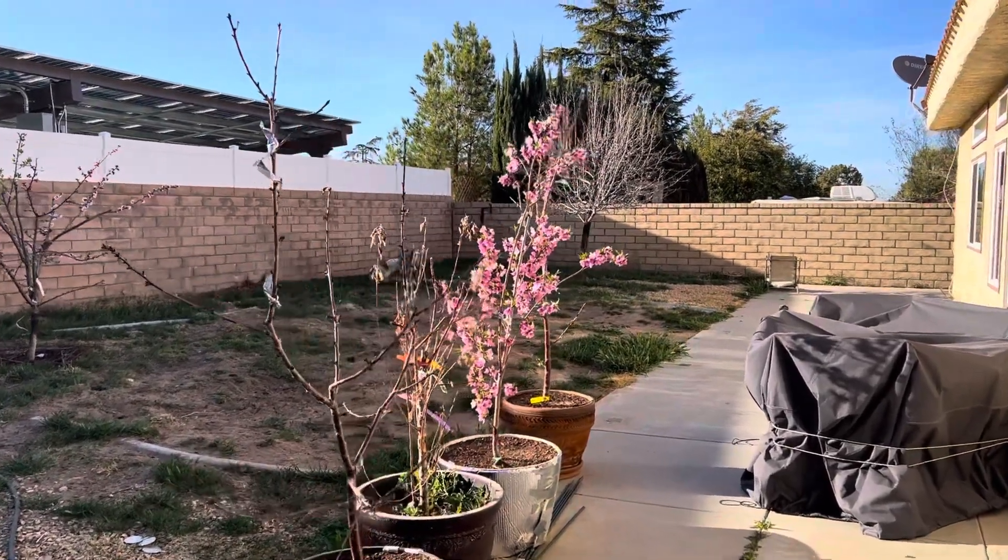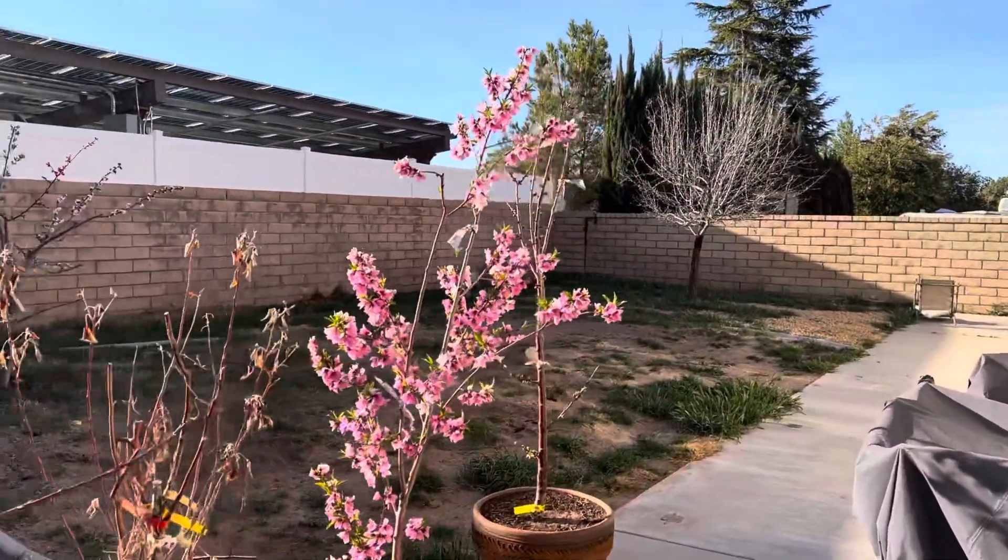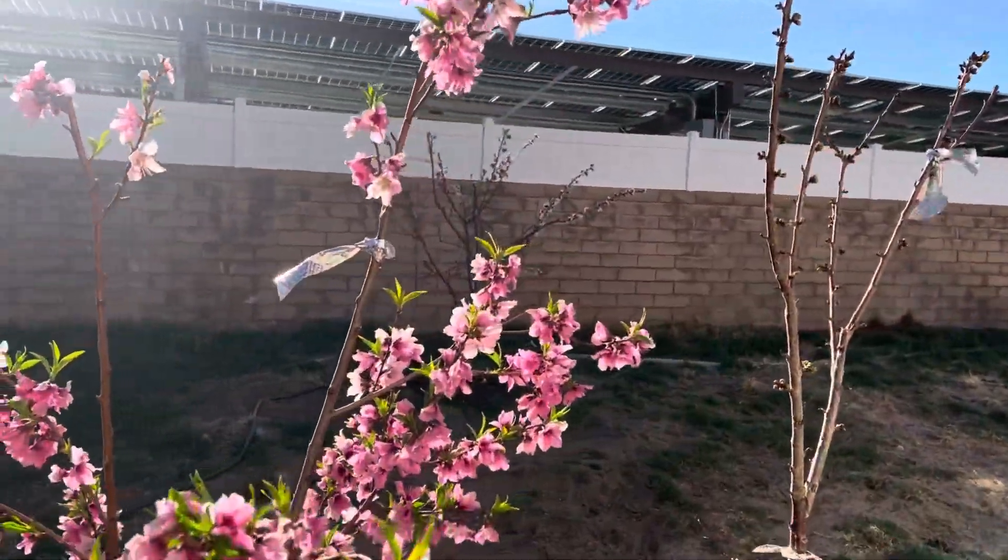This is the update for Monday, March 21st, Palmdale, California, high desert mini fruit orchard.